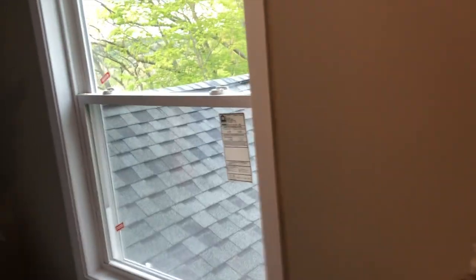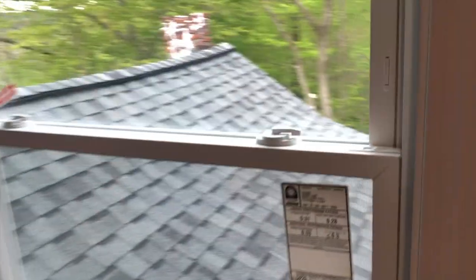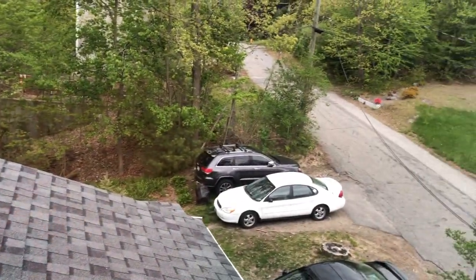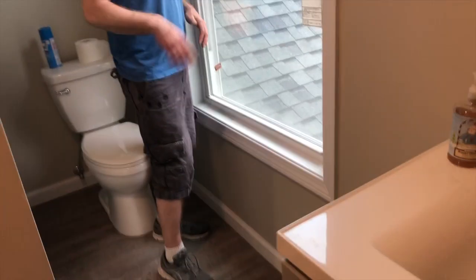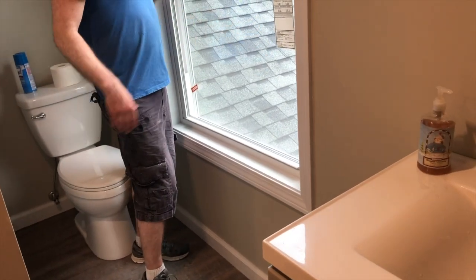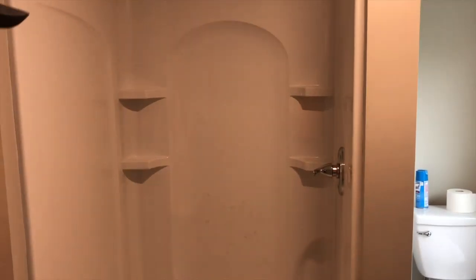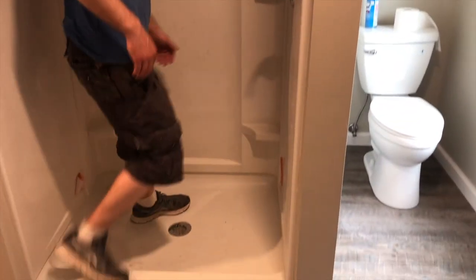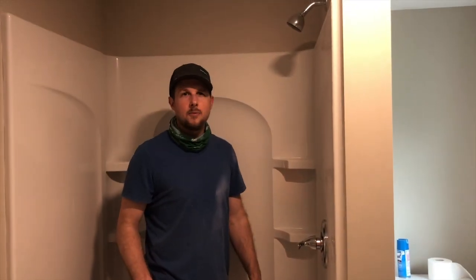We definitely got a view from the toilet, so we're going to do a little bit of privacy work on this window — probably going to do some peel-and-stick privacy screening plus some drapes. The nice thing is to try to keep it open up top and let some natural light in. Pretty decent sized bathroom and shower — not bad, came out well.